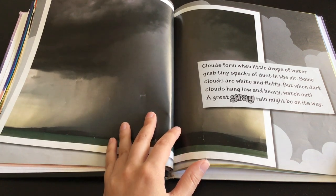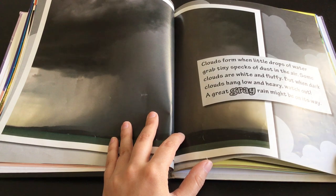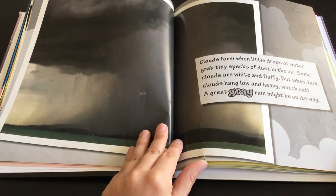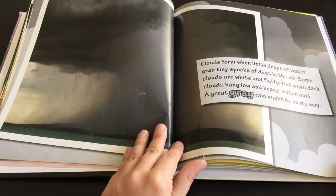Clouds form when little drops of water grab tiny specks of dust in the air. Sun clouds are white and fluffy, but when dark clouds hang low and heavy, watch out. A great gray rain might be on its way.